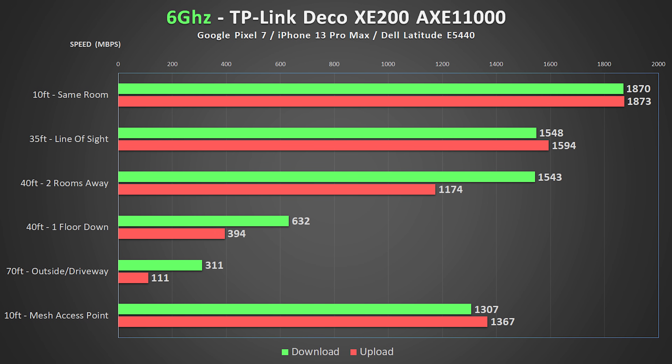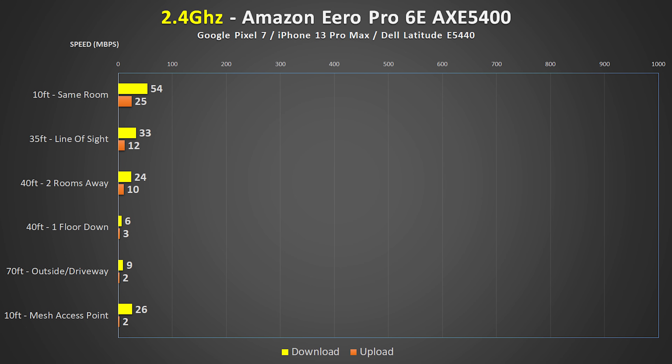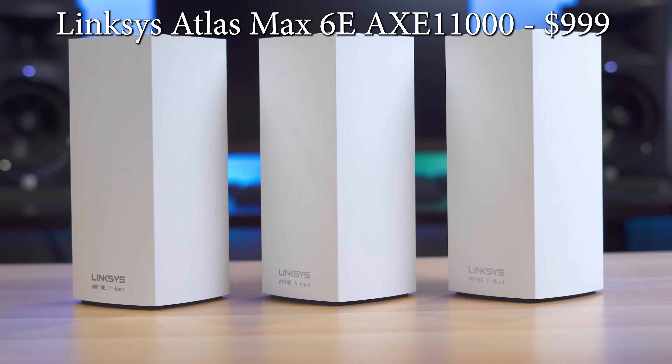I was absolutely blown away by the results from the Deco XE200. The 6 GHz speeds were about the same as the Asus, but it was right up there with the Orbi and the Asus in pretty much every test, and it blew them away with the satellite or mesh access point speeds. It outperformed all the other systems, getting almost a 2 gigabit connection on the 5 GHz band, and it was the only system to get over 1 gigabit at longer distances on 5 GHz. The Deco was even somehow able to manage over a gig from the mesh access point, which none of the other systems could do. The 2.4 GHz speeds were similar to the others and weren't great in the basement or driveway, but overall I was beyond impressed by the performance from this system.